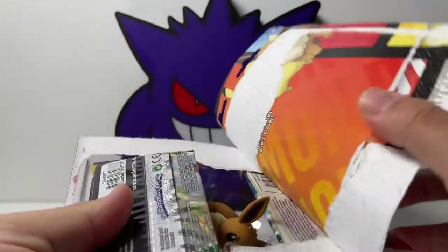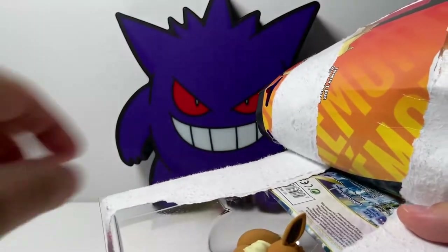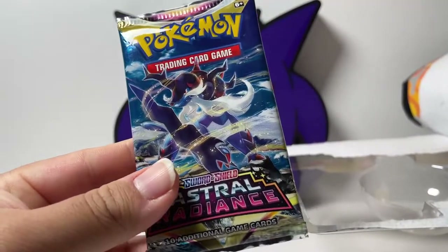Let's go ahead and open this bad boy up. Got it open a little bit. As you can see, we have Evolving Skies. We have the eraser. And we also have Astral Radiance.